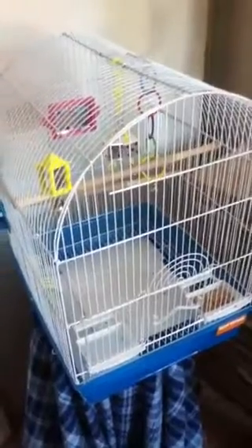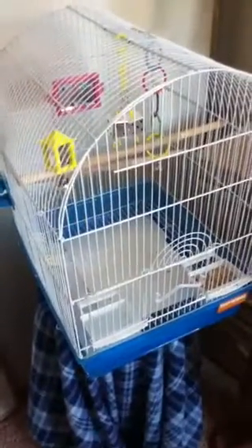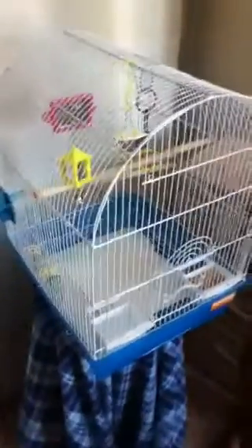Hi, this is birdlover74 and we're going to talk about what you can do when bringing home a bird. You want to bring your bird home to a well-furnished cage with lots of toys, but not too crowded — spread them out and make sure he can open his wings and get around his cage. Here's his food bowl and water bowl.